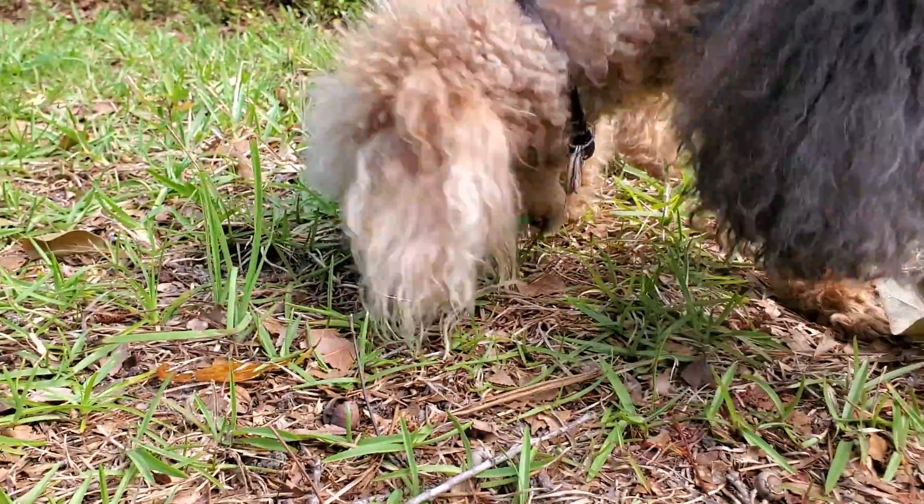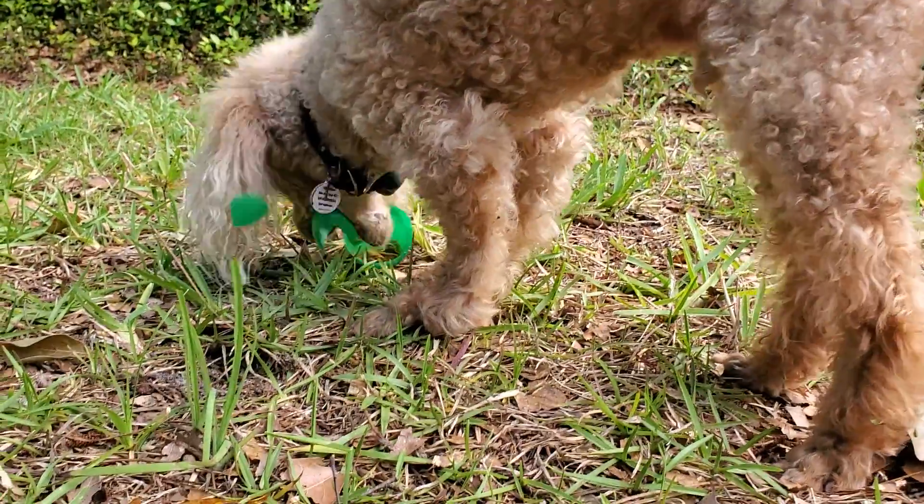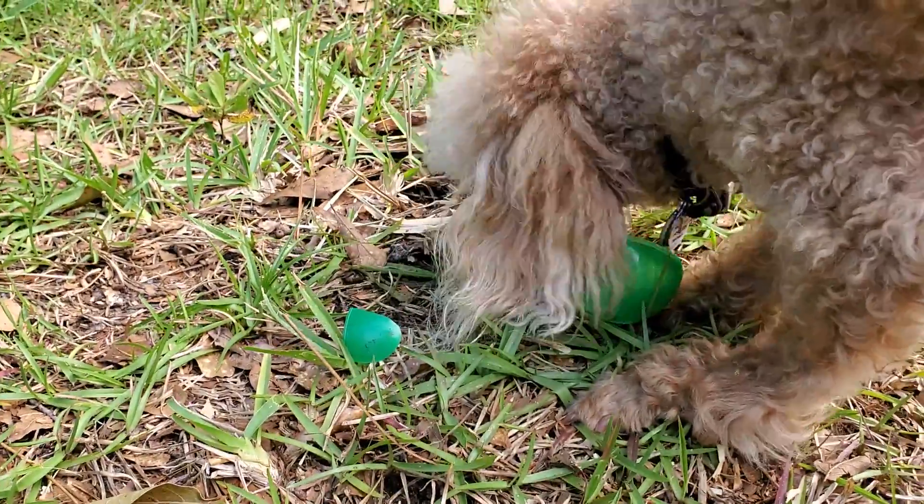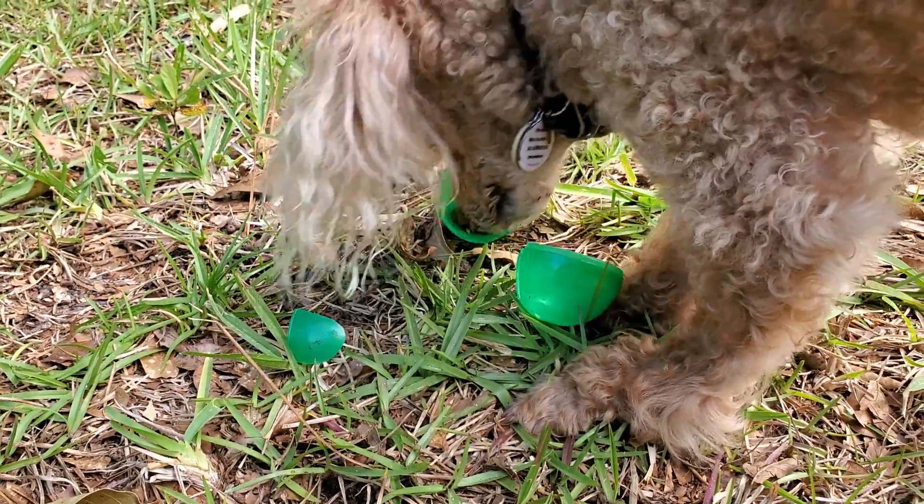Marvin! You guys, there's a bunch of them over here. Mark! Come here, right here.